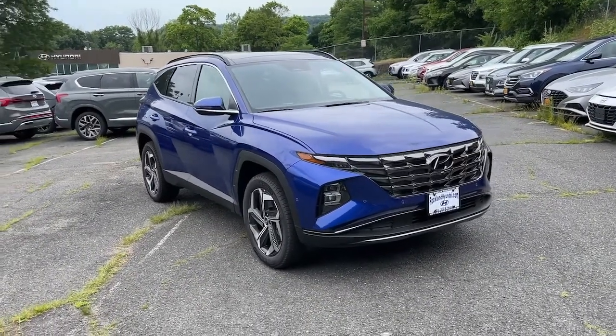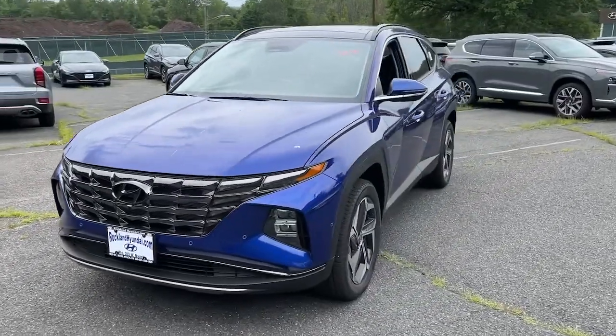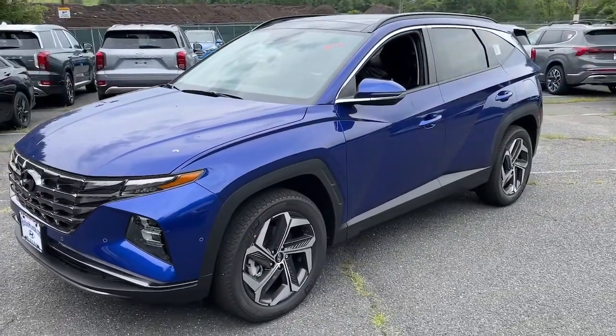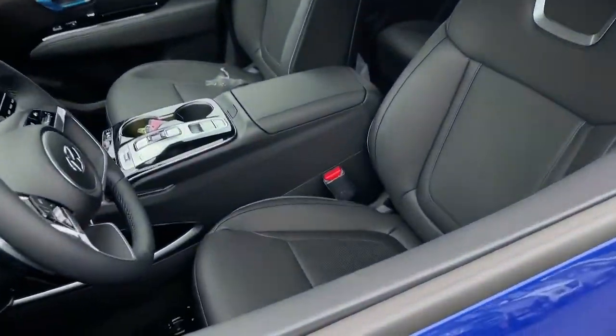Your next car could be the 2022 Hyundai Tucson. Choose the compact crossover that delivers an outstanding combination of quality, comfort, and safety — the Tucson.